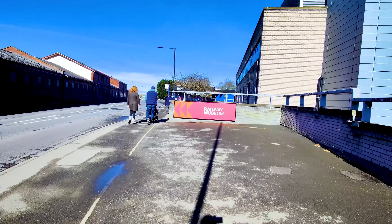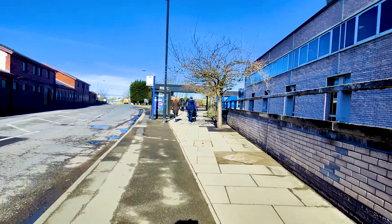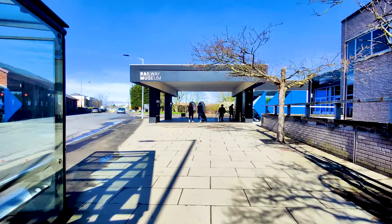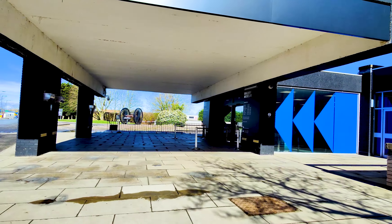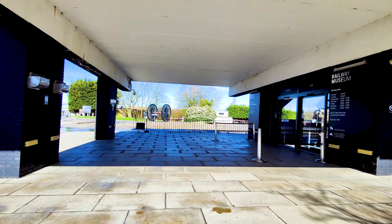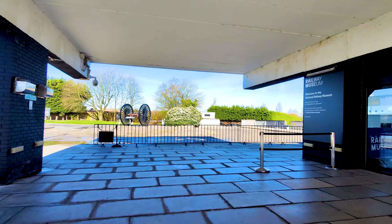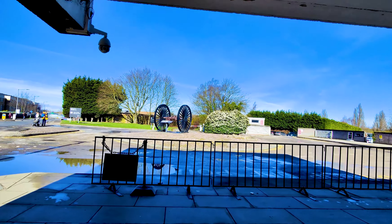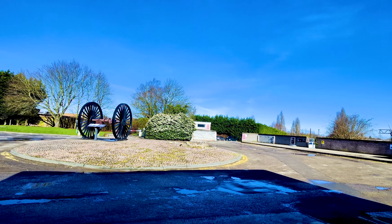We are going to York's National Railway Museum. It is the largest and arguably the most historically important railway museum in the world. The museum holds a staggering hundred historic locomotive engines. It is located immediately beside York Railway Station on Leeman Road and is free to enter.